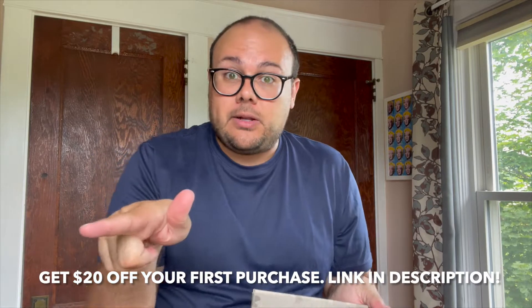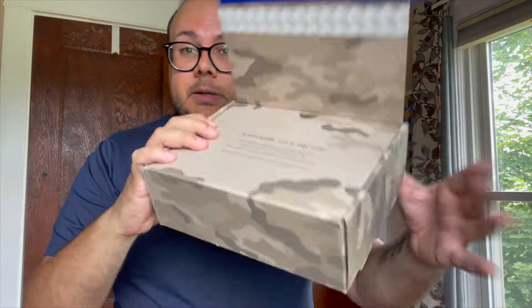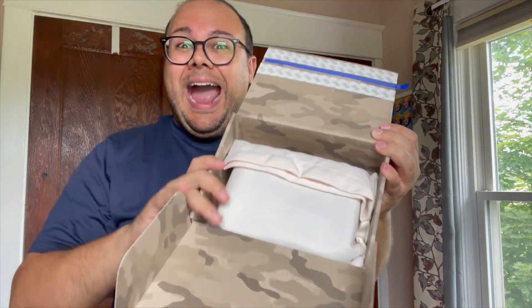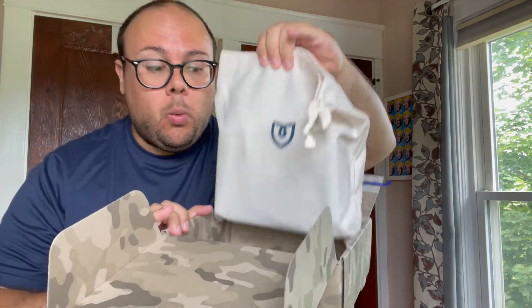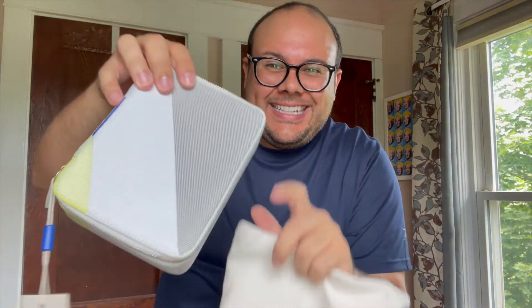If you guys want $20 off your first purchase, my referral link will be down in the description — thank you for supporting the channel. So we have the nice box, which I don't want to get rid of either. And I did not realize these came in dust bags. It's so luxurious. I love it.